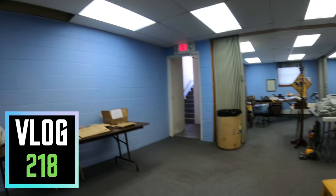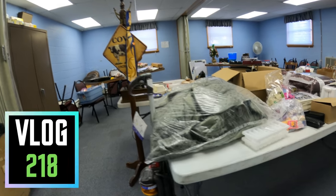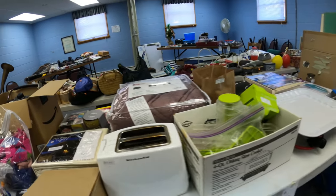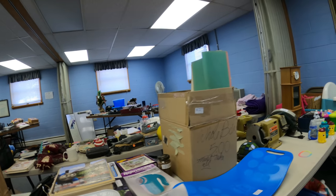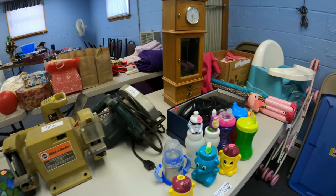What is up everybody? It is Wick here. We are at a rummage sale currently and we're gonna hit a few more yard sales, drive around, see what we can find. At this rummage sale we're looking for some stuff we can flip on eBay, Amazon, Facebook Marketplace, anywhere we can sell it and make some money.